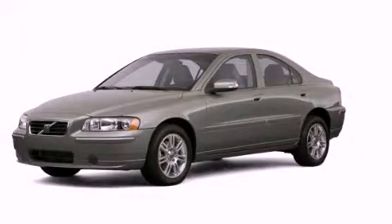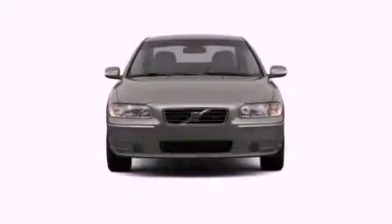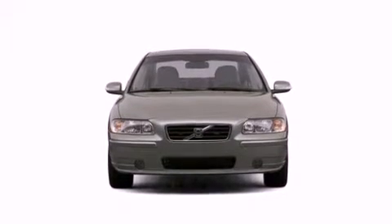This is a 2007 Volvo S60. All of the following features are included.